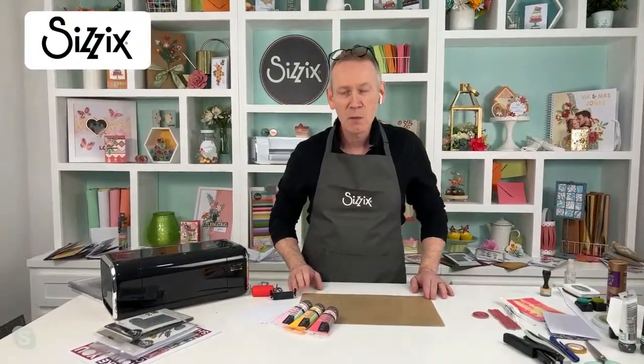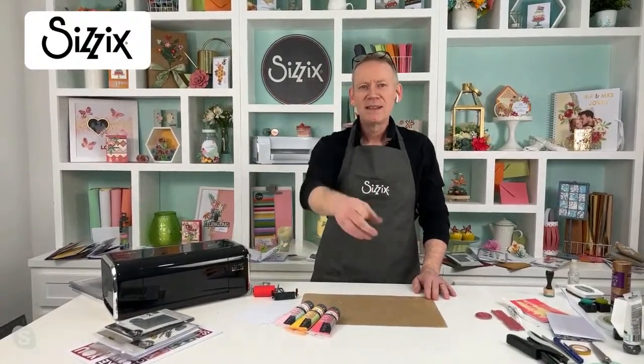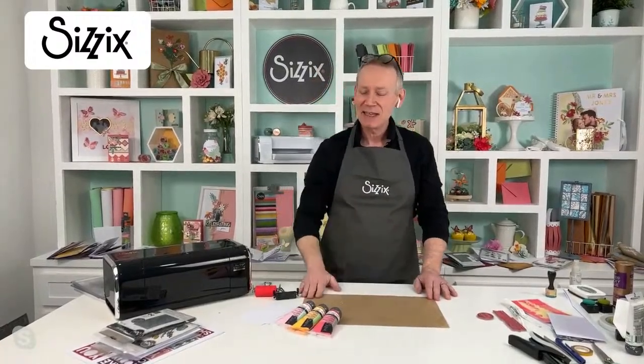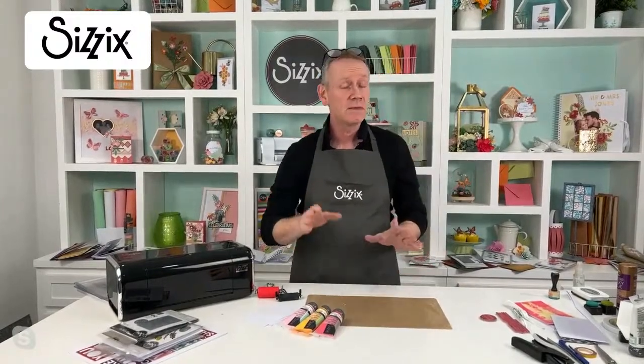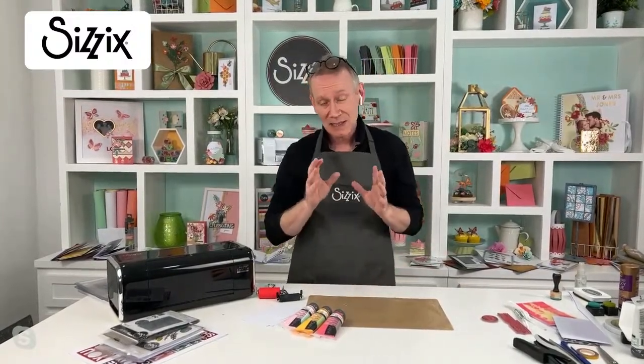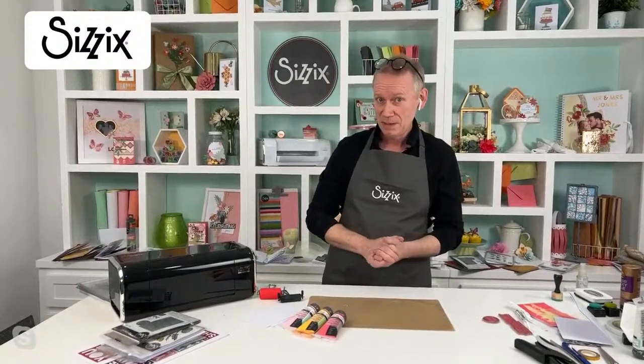Pete: I'm very well, thank you. And what do points make? Prizes! This is kind of an exclusive - nobody's seen this before. This is Tim Holtz Chapter 2. That's quite exciting.